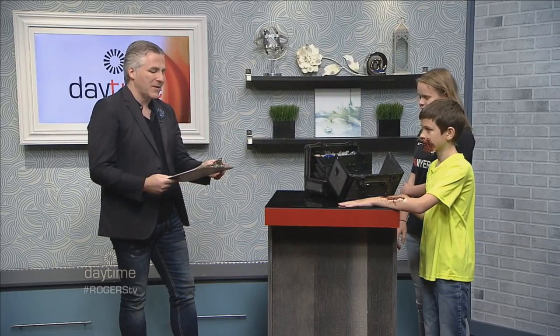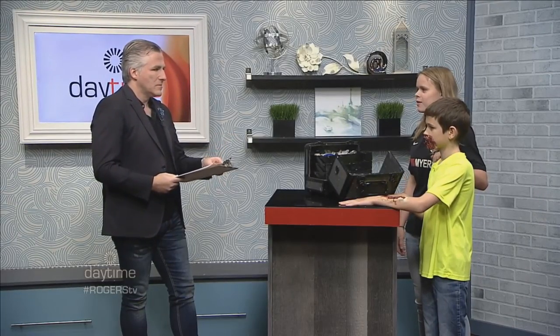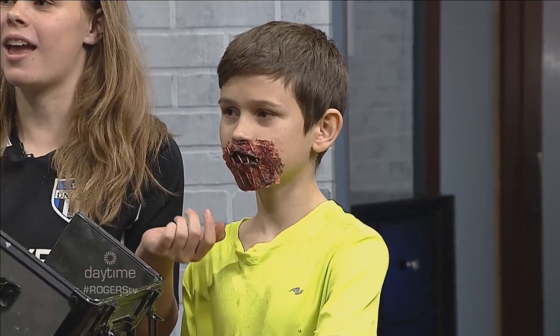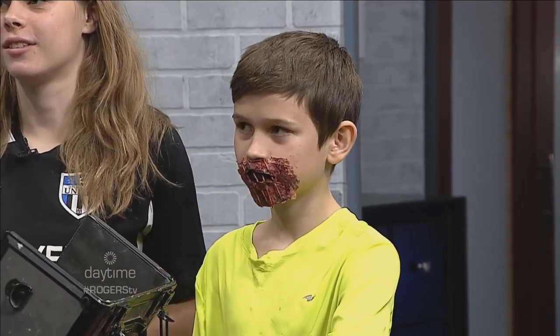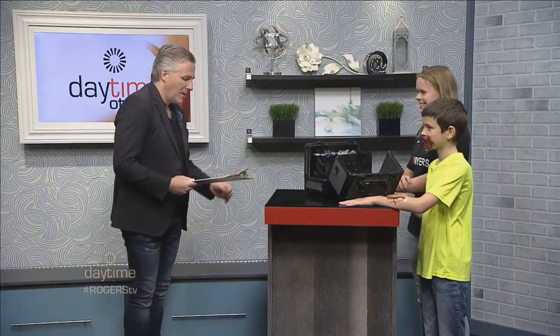14-year-old Savannah has a real passion for special effects — this might creep you out a little bit. Savannah Hansen is here, perfect for this time of year. She's brought her younger brother Pierce to show off the mask and what she does. Pierce is the guinea pig today — she's making him do all this stuff and he can't say no.